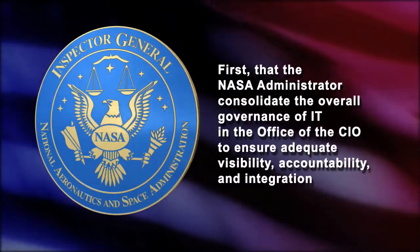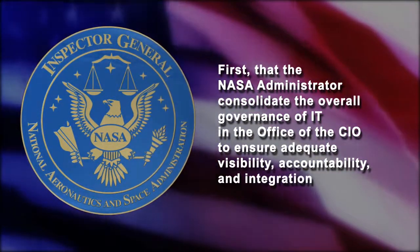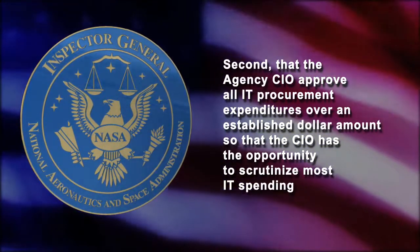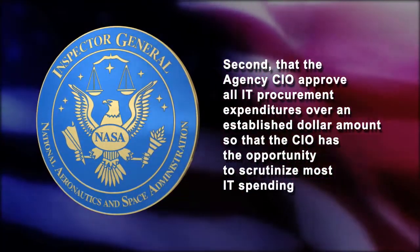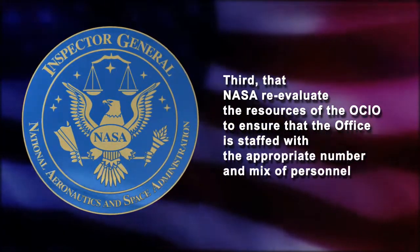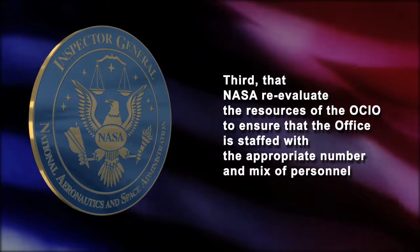Yes, we did. We made eight recommendations. Among the most critical are: first, that the NASA Administrator consolidate the overall governance of IT in the Office of the CIO to ensure adequate visibility, accountability, and integration. Second, that the agency's CIO approve all IT procurement expenditures over an established dollar amount so that the CIO has the opportunity to scrutinize most IT spending. And third, that NASA re-evaluate the resources of the OCIO to ensure that the office is staffed with the appropriate number and mix of personnel.